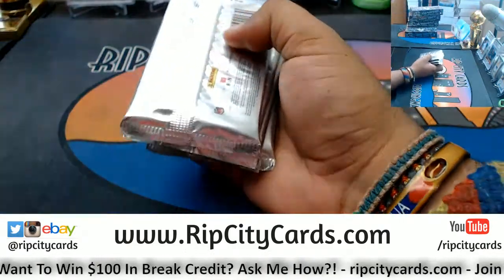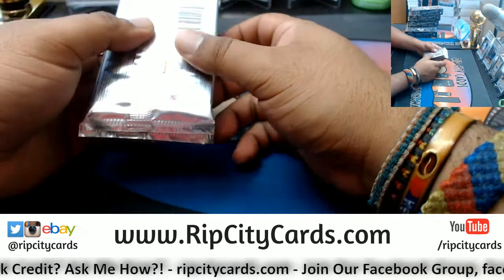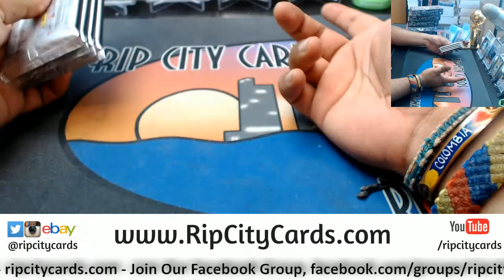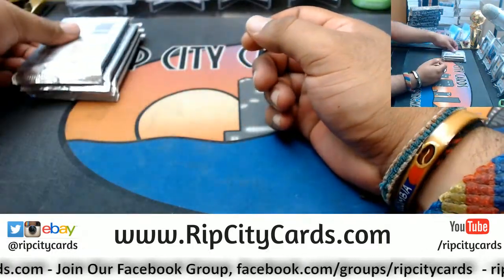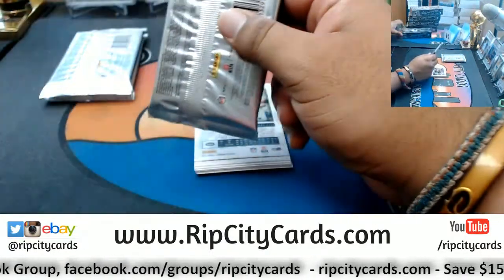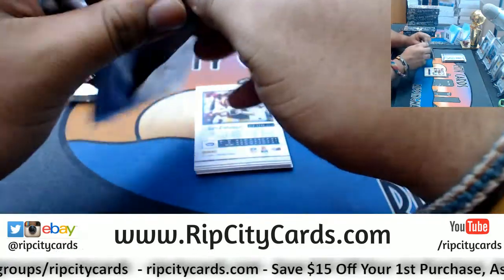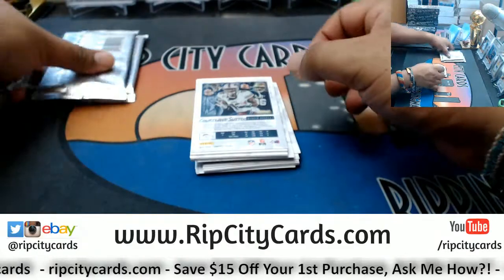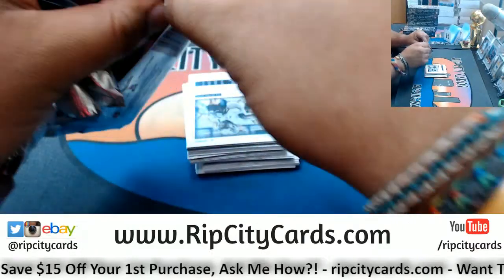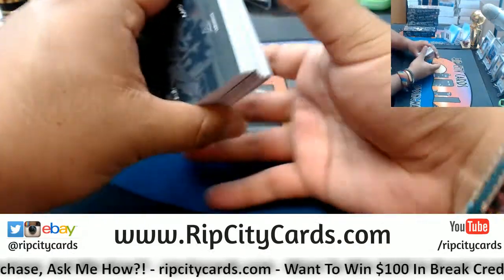Box by box on this Luminance stuff is sweet. Folks, I got a full case of this on my website, ripcitycars.com. First time purchasers save $15 by registering for an account — code gets emailed to you and can only be used on our website. I got personal boxes too — one personal box is about $112, shipping and handling already included. We sleeve and top load the hits and ship it to you.